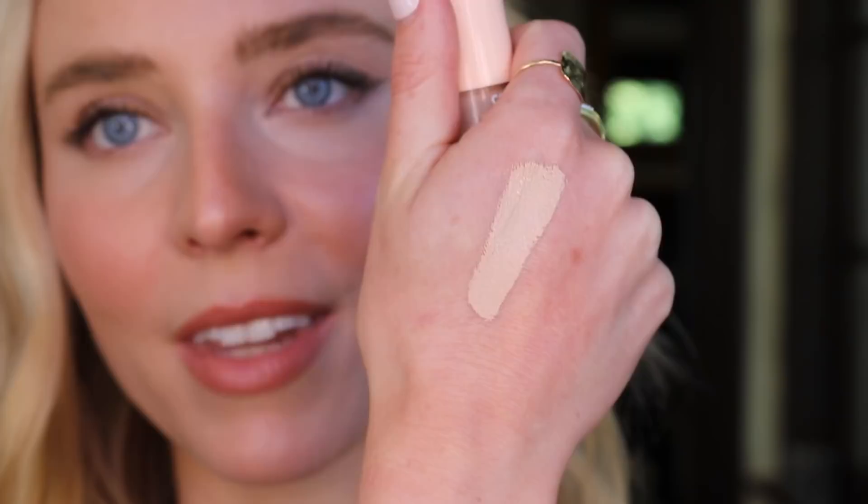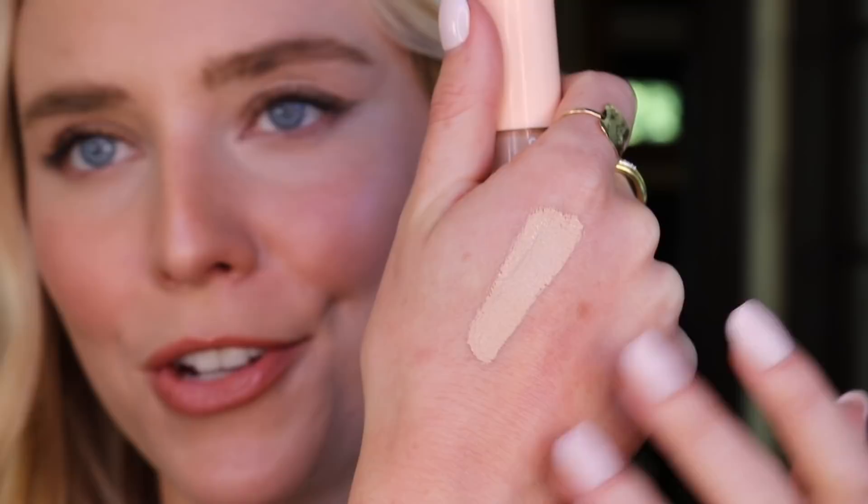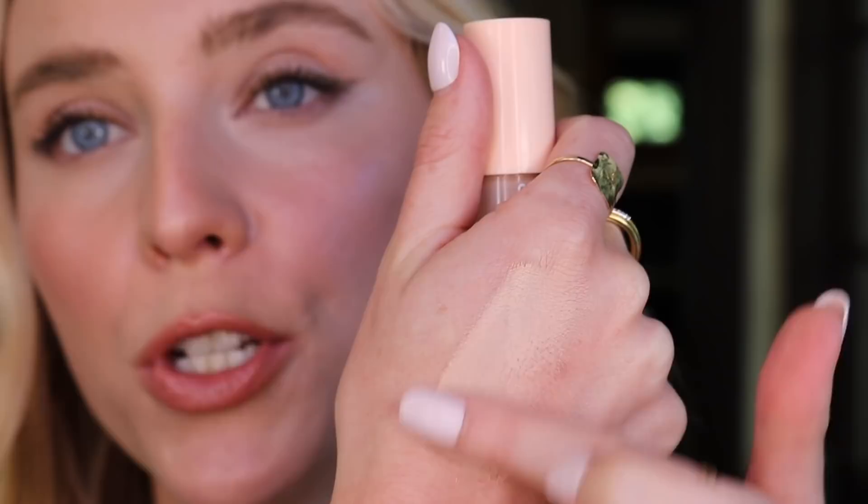I love that this has a very blendable, stretchable formula. That's why it works so well as a foundation. Because of the doe foot applicator and it's just a few dollars on Ulta, it really would be my first pick for a product to work as a foundation. It's quite full coverage — you don't see any pigmentation or freckles peeking through — but it's very blendable with a hydrating finish that isn't super dewy. It has a beautiful skin-like finish, it's affordable, easy to use, and a perfect color match.